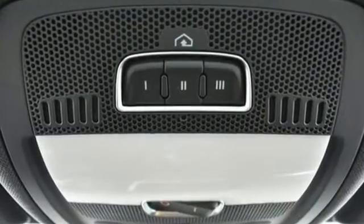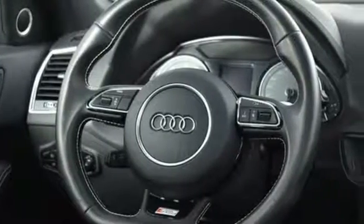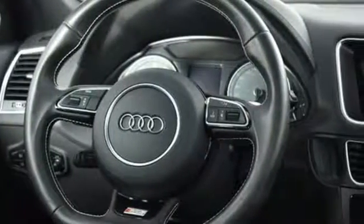It handles all roads smoothly thanks to Quattro all-wheel drive, while the turbocharged 2.0-liter hybrid engine delivers thrilling power and wallet-pleasing efficiency.